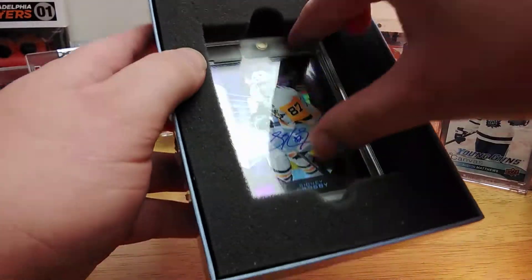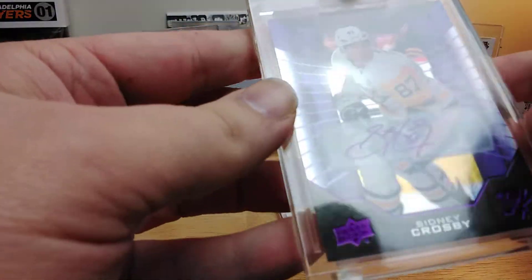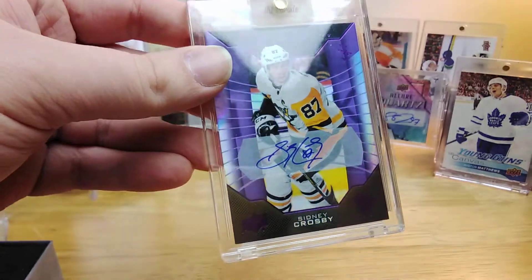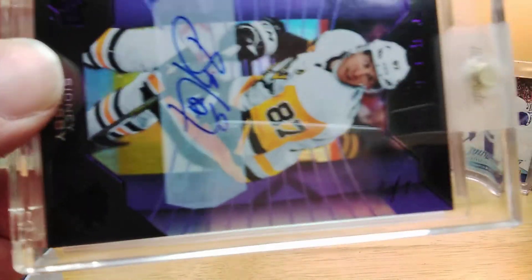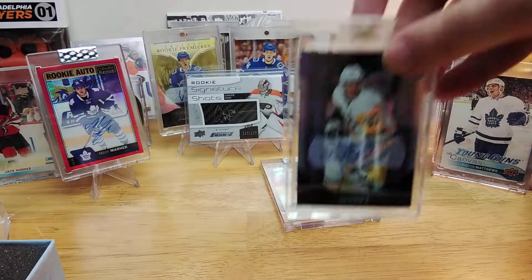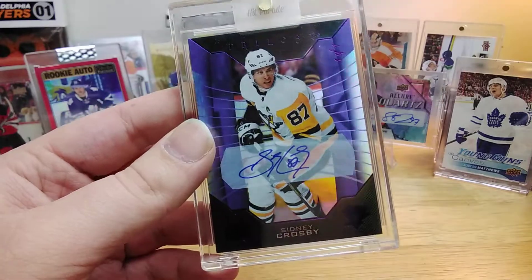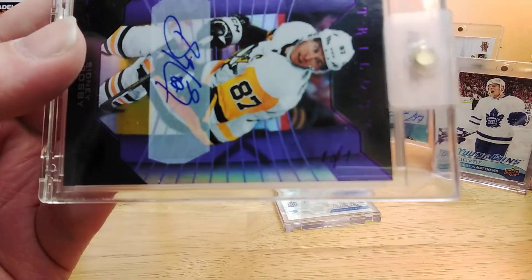Oh! Did we get the Crosby 101? We did — we got the Crosby 101! Oh my God. My first Crosby autograph, and it's one of the three big hits that was advertised in the product. I hate Crosby, I hate the Penguins, but I always wanted to pull his autograph. What better way than pulling a one of one?